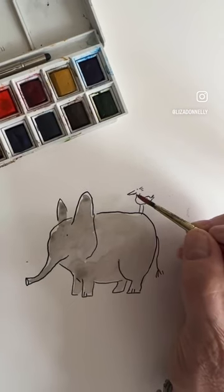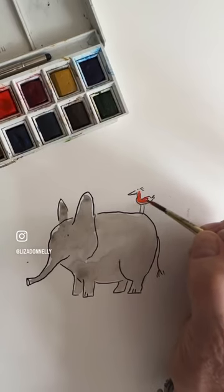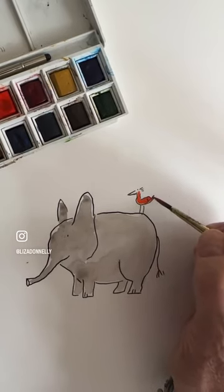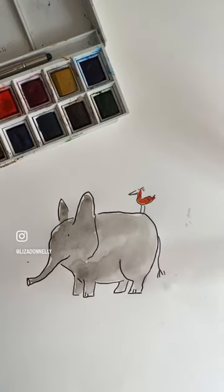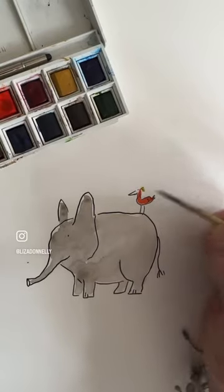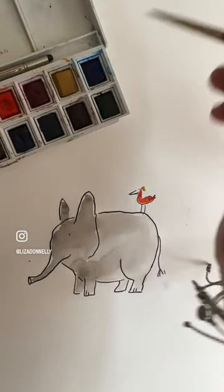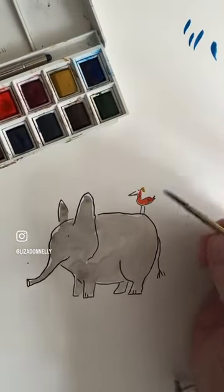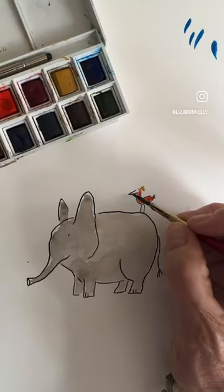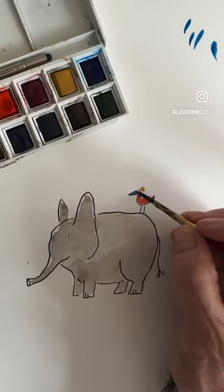I think maybe red — I'm attracted to this red. I'm going to give him a little bit of blue too. This is a cartoon; I could make the bird any color, I could have made the elephant any color I want, because it is a cartoon. That's not showing up as blue — if it's too dense it won't show up as blue. There we go.